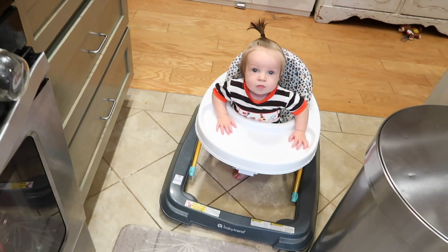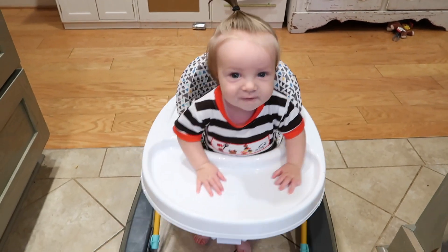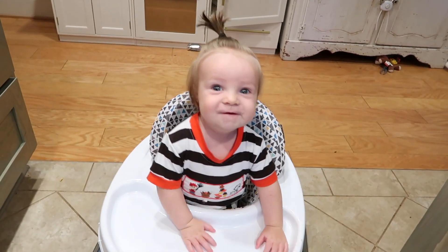I feel very confident now that the beef is done. I like to know that the meat's cooked so that all I have to do later is just make sure it's warmed up.